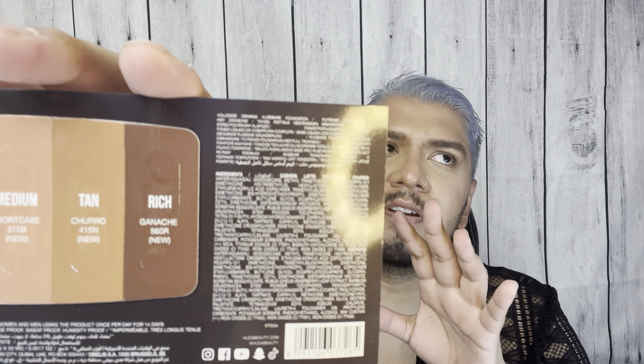Next up I have the Balm Brows Full and Fluffy Fiber Gel in Medium Brown. I've never tried this - we're just going to look at the packaging, which is very sleek and metallic. I'm also wearing the Huda Beauty Water Jelly Hydrating Jelly Primer today - it's like a little water bubble, very cute. We also have the Faux Luminous Matte Foundation. I'm more of a dry skin type, so I don't enjoy matte finishes because of how it sits on my pores, but some of you will probably love it.